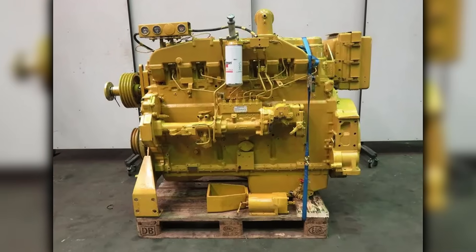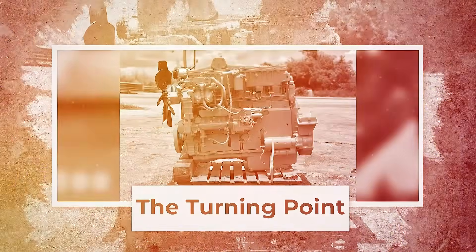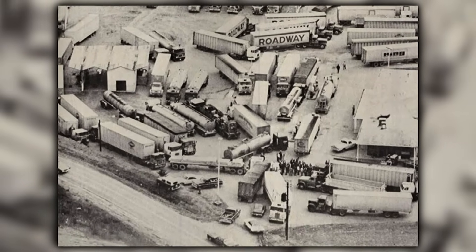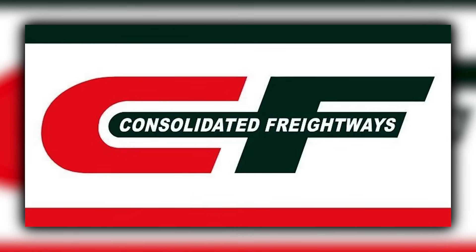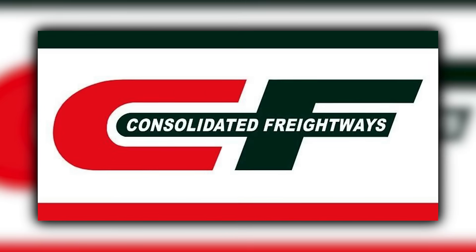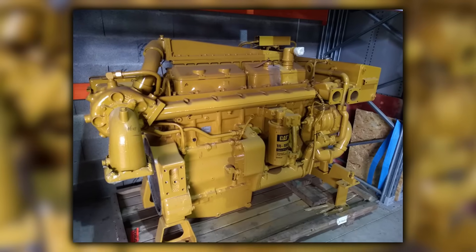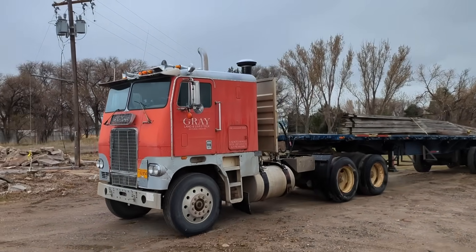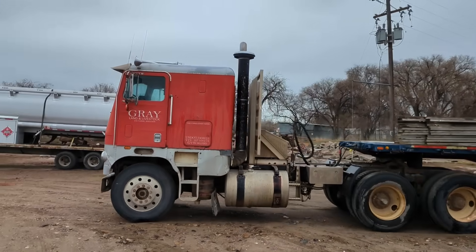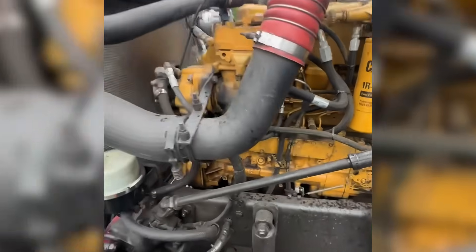Mechanics appreciated the modular design that allowed major components to be serviced without complete engine removal. Word began spreading through the trucking community about this quiet, fuel-efficient engine that didn't leak oil and could run 500,000 miles between overhauls. The first major breakthrough came in 1979 when Consolidated Freightways, one of America's largest trucking companies, began specifying 3406 engines in their new Freightliner tractors. CF's decision wasn't based on initial cost — the 3406 commanded a $3,500 premium over Detroit engines in 1979. Instead, they were betting on total cost of ownership, factoring in fuel savings, reduced maintenance, and longer engine life.